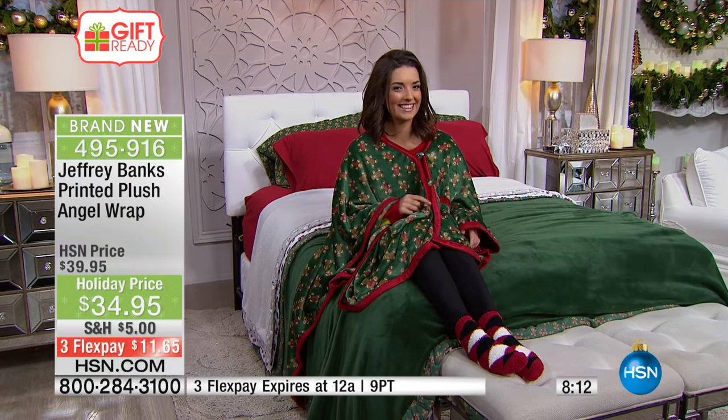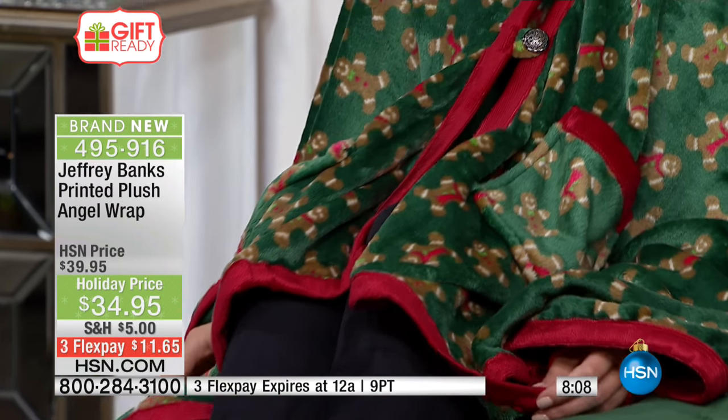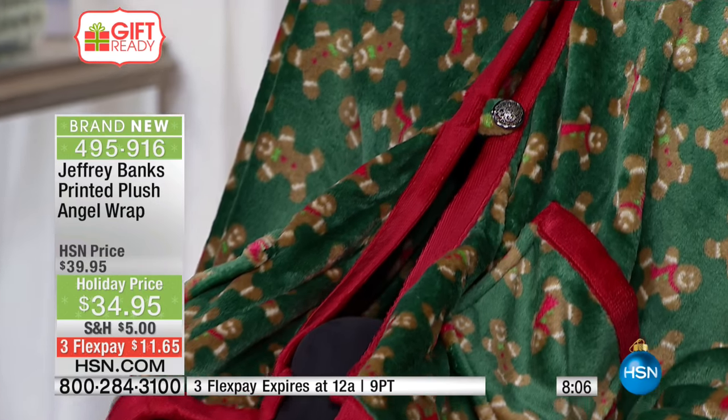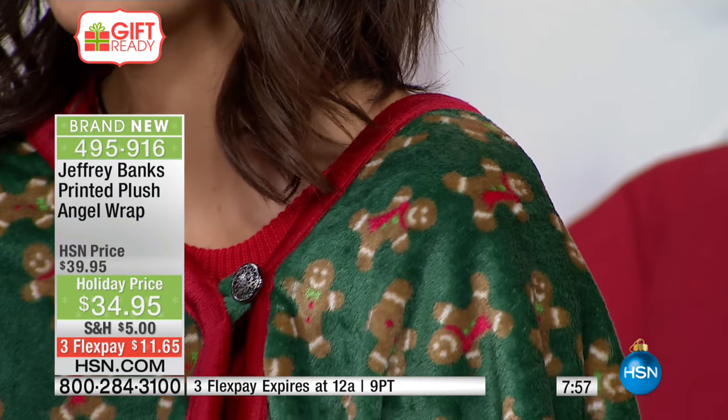We don't have a sample out here for the Scotty Westy, but the gingerbread is on our model there — look at her on the bed, look how comfy she looks! Comfy and cozy, 58 by 72 inches. It's that poncho style with two front patch pockets and two buttons in the front to wrap you up in comfort and warmth. So nicely done.